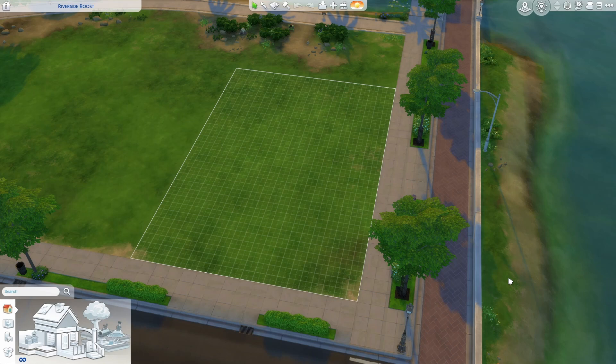I'm going to be building on a 20 by 30 lot today. The specific lot is Riverside Roost, which is in Willow Creek, and I still don't know how to get rid of this shiny thing — I swear I've tried everything. If you guys have figured it out, please let me know.